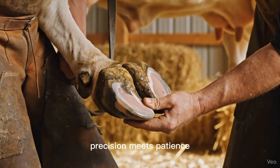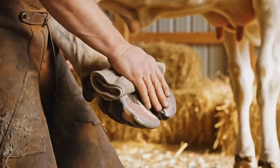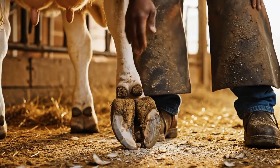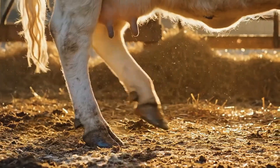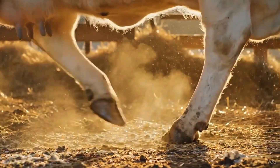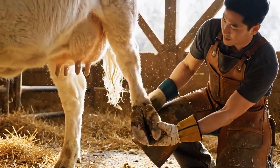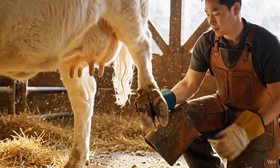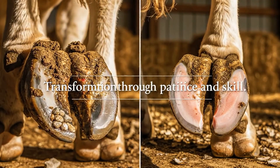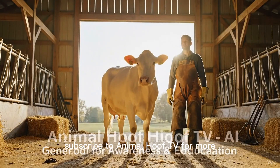Precision meets patience. A light step — a sign of comfort restored. Every step tells a story of care. From care comes confidence. Transformation through patience and skill. This is the Art of Care. Subscribe to Animal Hoof TV for more.